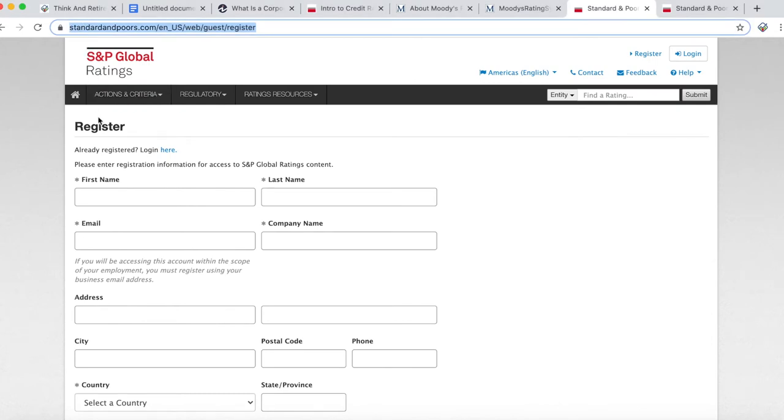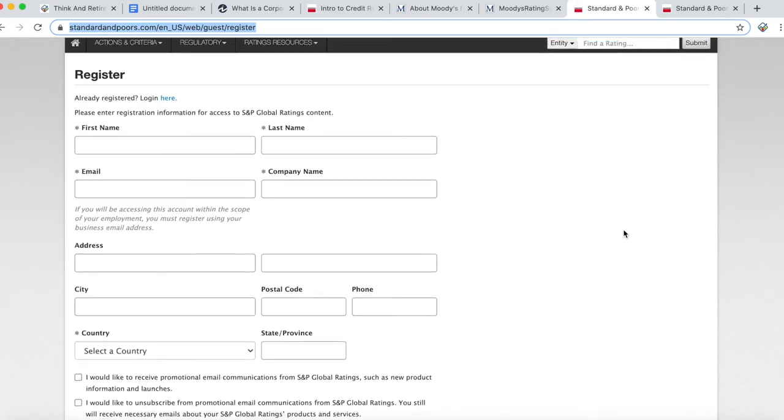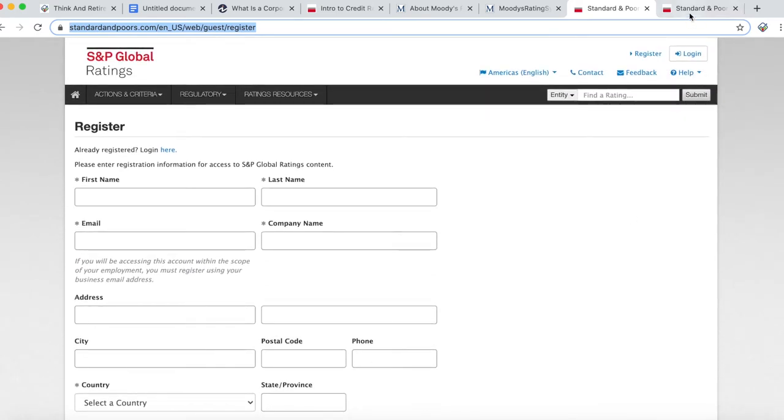Let's now find the credit rating of a few stocks using the S&P method. You need to register first — it is free and easy, and the link is provided in the description below. Once you have registered, then log in.